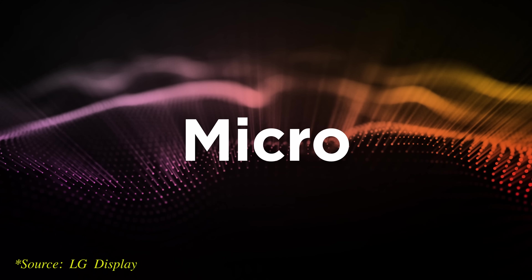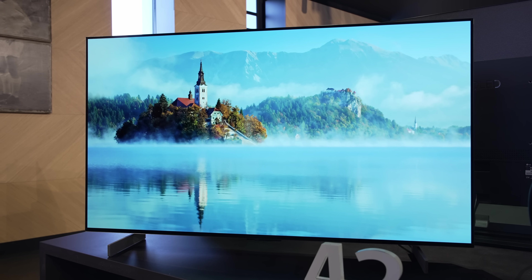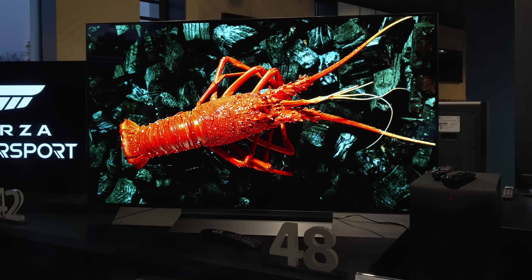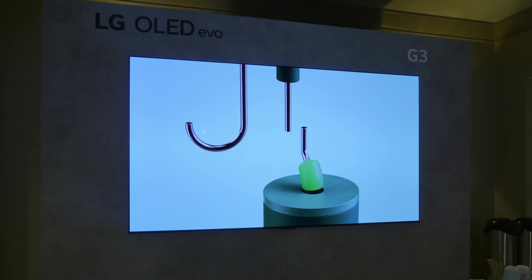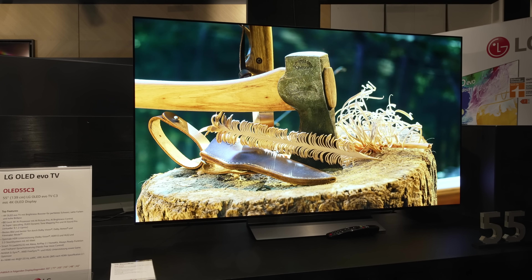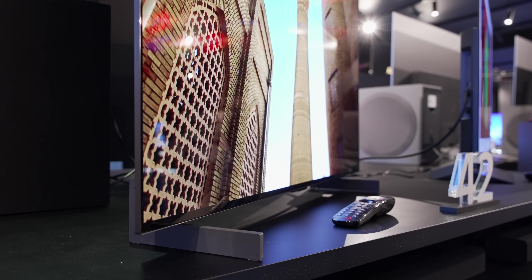Of course, the flagship LG G3 should deliver even better picture quality largely due to its brighter MLA OLED panel, but I think the C3 will be more popular among gamers for several reasons. First, the LG C3 is available in smaller screen sizes such as 42 and 48 inches, which can fit into a bedroom or be used as a PC gaming monitor. Second, the C3 will come with a tabletop stand included in the box, unlike the G3 which ships with only a wall-mount bracket. And most importantly, the LG C3 will be less expensive than the G3, making it more accessible to the masses.